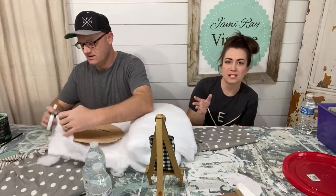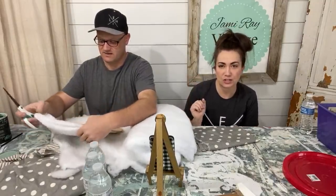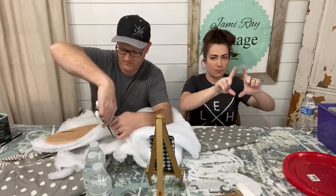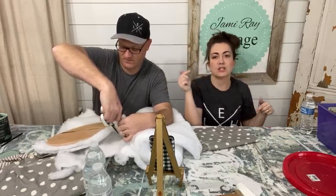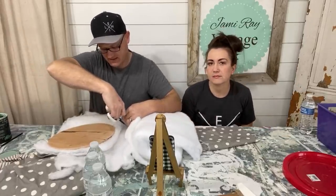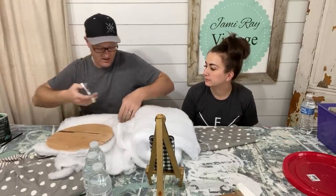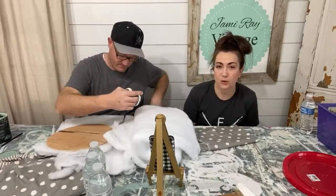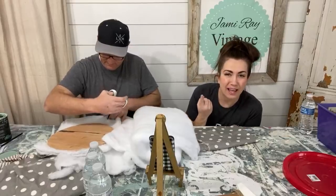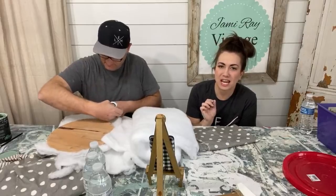We have a big tall green craft hutch — a lot of you have seen it. We have a board behind it that is screwed into the studs, and the cabinet is screwed into that from the inside. That's a great thing to be thinking about: if you have tall pieces of furniture, make sure they're secured to the wall. That's also why we always use French cleats — it's one of the most secure ways to hang heavy things on walls.